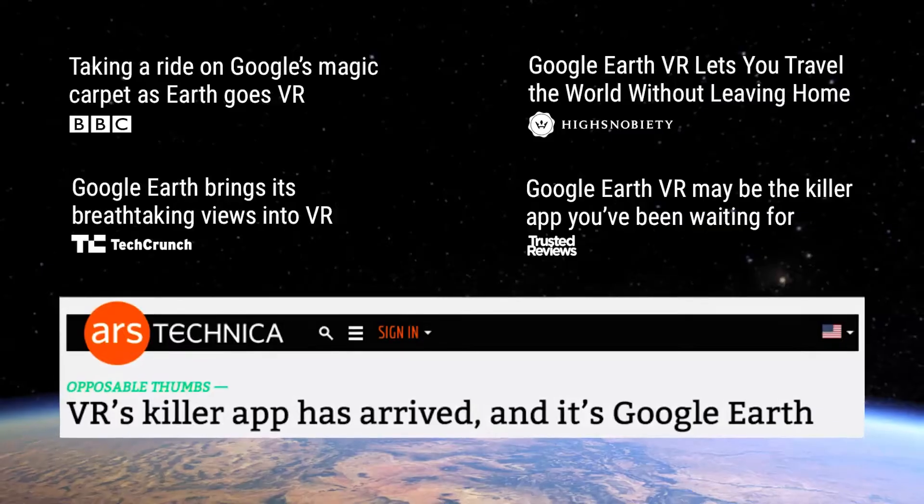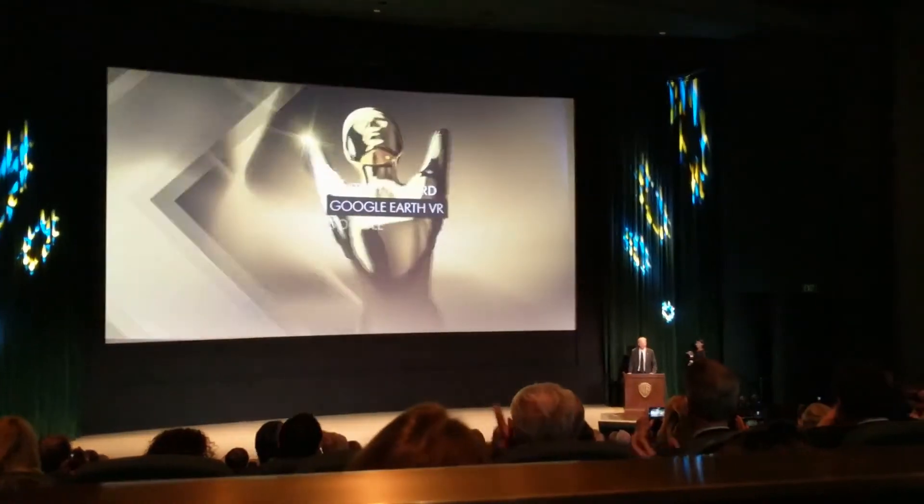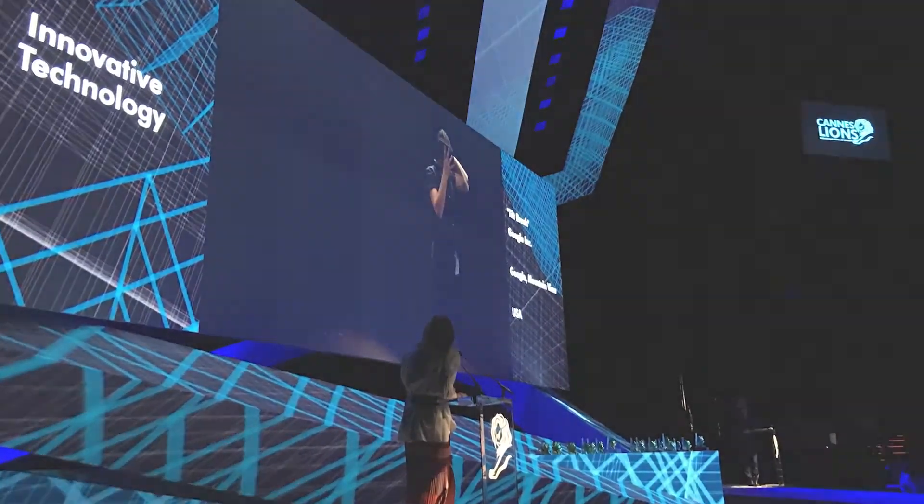We've also been named the best HTC Vive experience at the 2016 Vivees, have won the 2017 Numera Century Award for environmental awareness, and the 2017 ConLion for innovation.